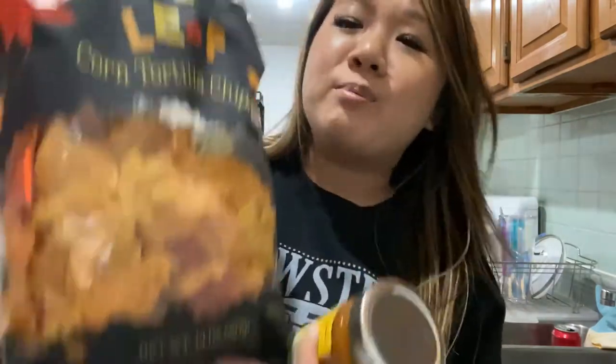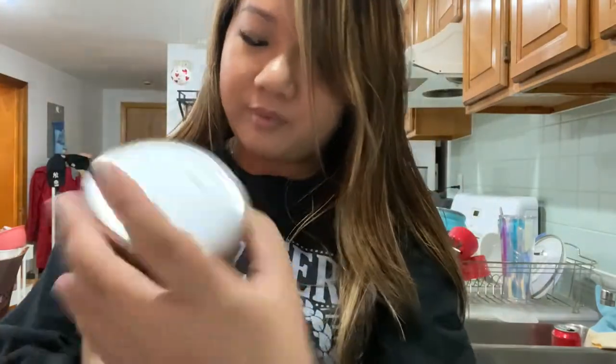Then we have these fall leaf-shaped tortilla chips — oh my god, they're so cute, I'm so excited to try them. And I got the fall harvest salsa as well. A lot of the fall stuff is new to me. I love chips and salsa to snack on, and I also have some guac left over in the fridge. I just love Trader Joe's — their snacks are so good and I love seeing all the stuff they come out with every season.